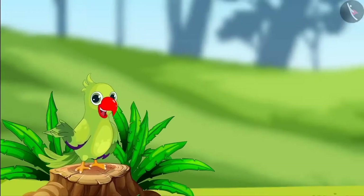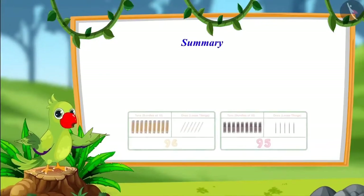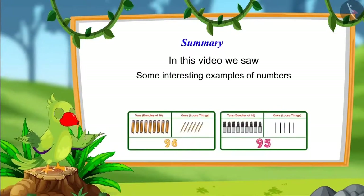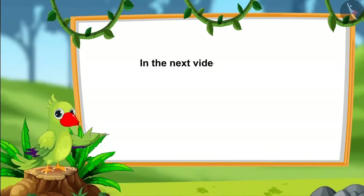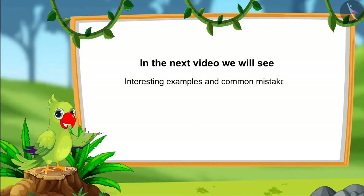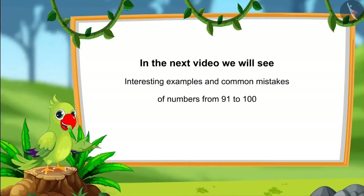So children, that was all for today. In this video, we saw some interesting examples of numbers from ninety-one to hundred. In the next video, we will see some more interesting examples of numbers from ninety-one to one hundred and learn about some common mistakes that we all should avoid. Till then, bye children.